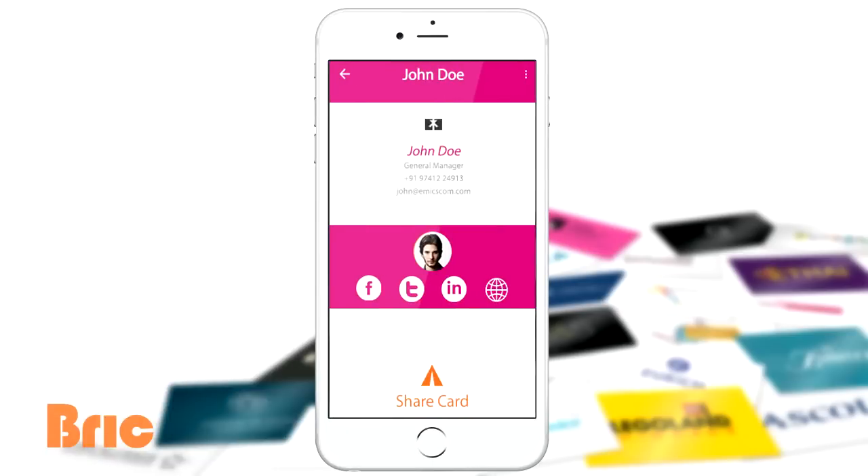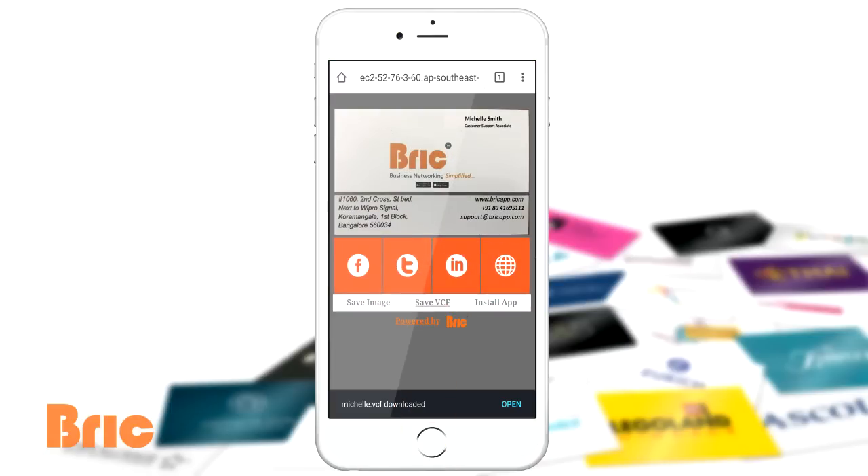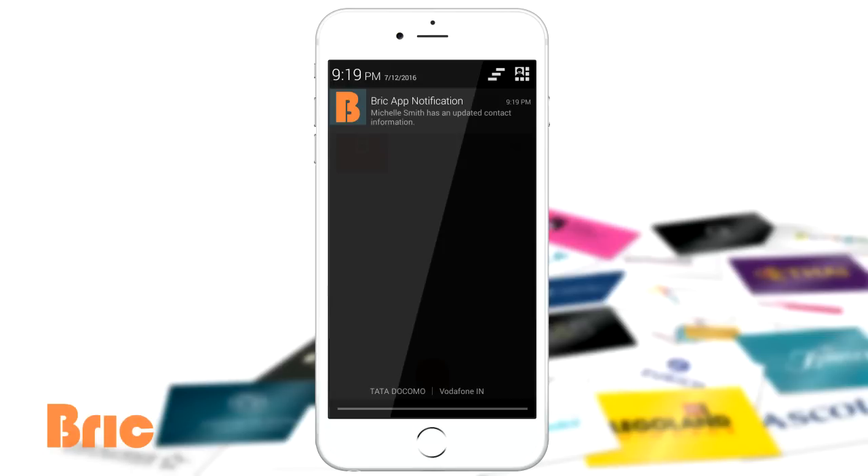And what's more, Brick eliminates the need to carry your business card around. You can digitize and share your card as a URL, and the recipient can easily view and store the data from your card without installing the app. Every time you update your card, your network is automatically updated.